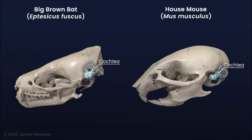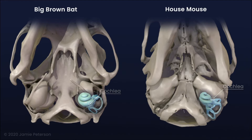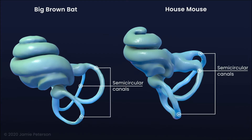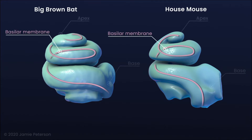The cochlea is a fluid-filled coil of the inner ear located in the petrous portion of the temporal bone. The apex of the cochlear spiral points rostrally towards the mandible, while the base points towards the external ear to receive sound vibrations. The cochlea transforms sound waves into electrical signals for processing in the brain. It is attached to the semicircular canals, which record the angular velocity of head movements to maintain balance. Inside the cochlea, different sound frequencies stimulate sensory hair cells along the basilar membrane. Lower frequency sounds stimulate hair cells in the apex, and higher frequency sounds stimulate hair cells in the base.